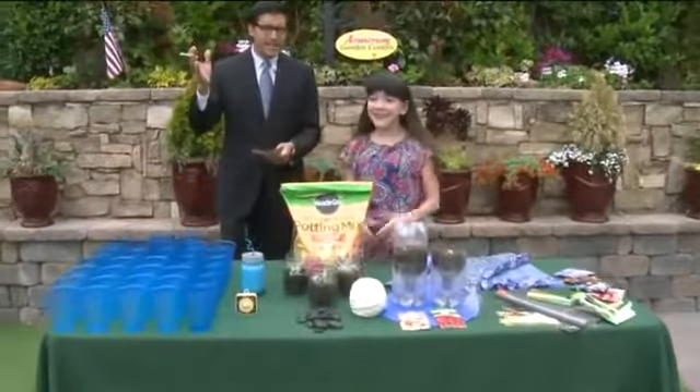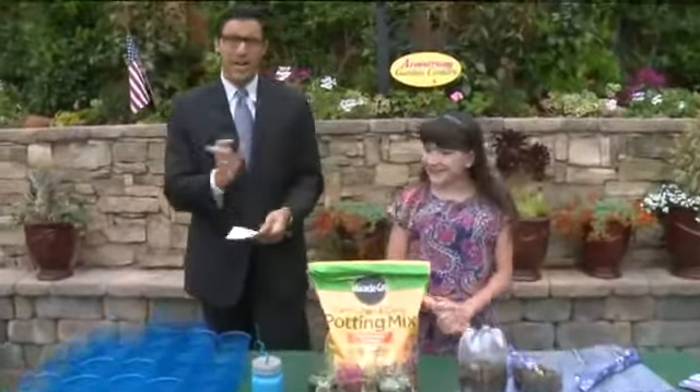Time now for Kids Corner. We're outside today, Chloe — our kid correspondent, our kid expert, Chloe Noel.